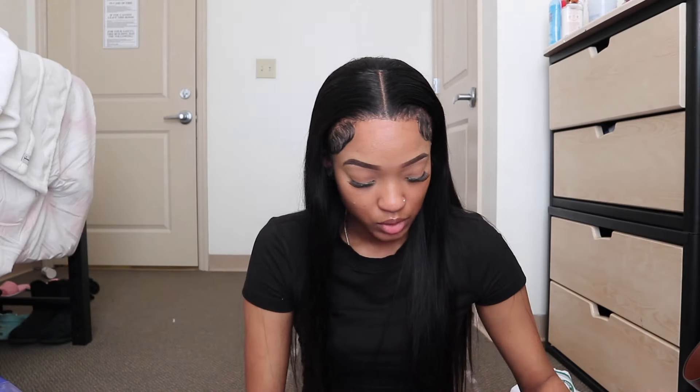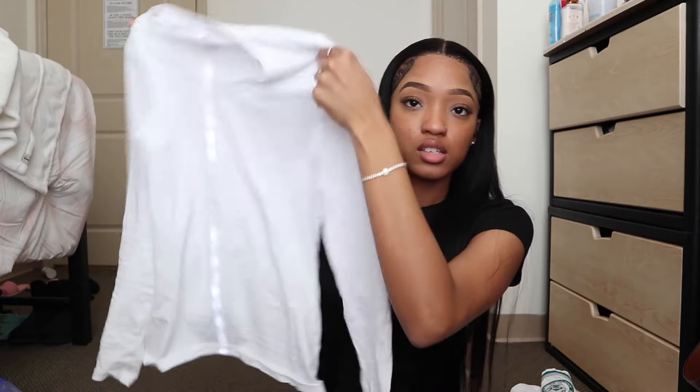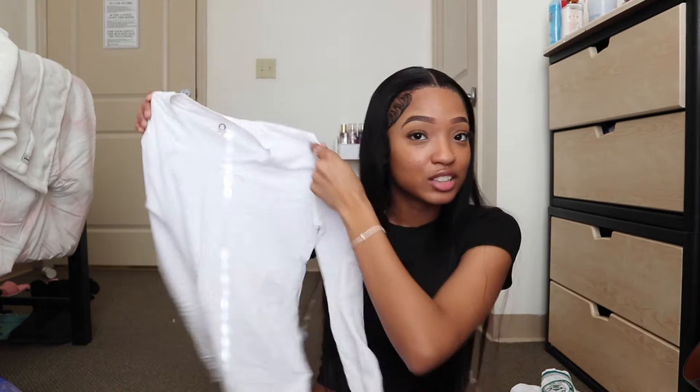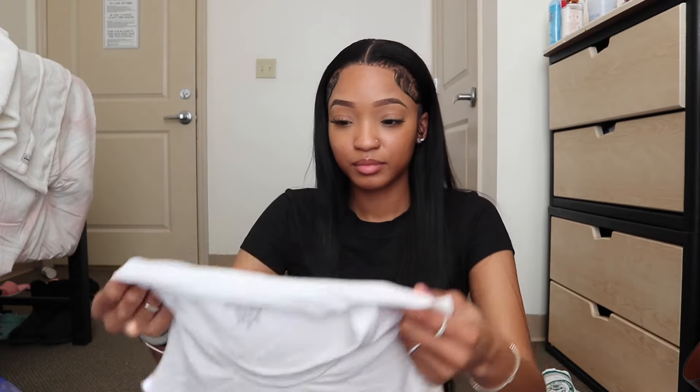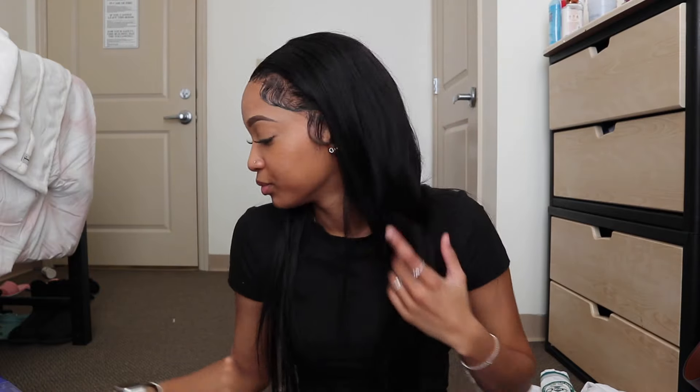I didn't order any compression undershirts just because they can be a little bit pricey. So what I did, I just went to a regular store and bought white long sleeve tees. This was $3.99 and it works the exact same. So y'all don't have to buy compression shirts — y'all can just buy a regular white t-shirt. Like I said, this was $3.99 and it works the exact same as a compression shirt.